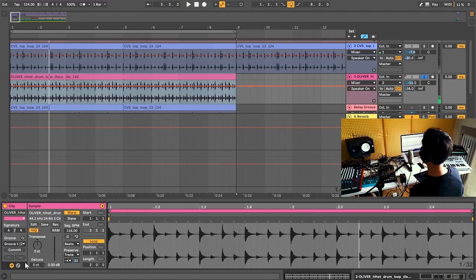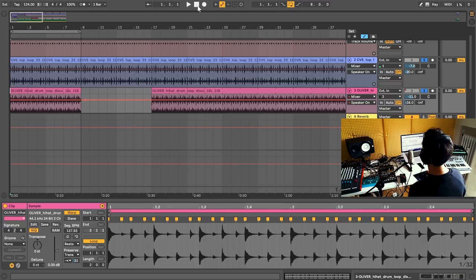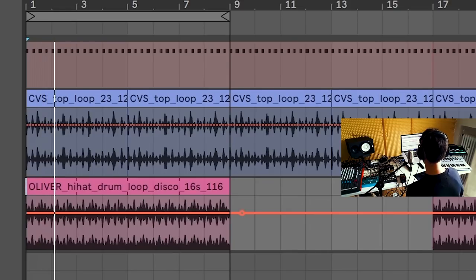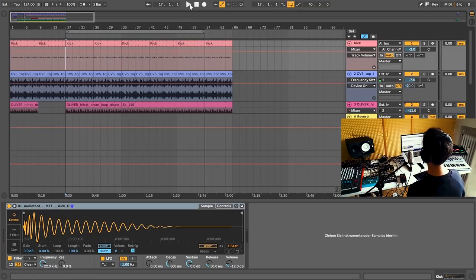As you can hear, the swing was applied — it's the same swing the original loop has. You can push Commit so it stays forever. Now the two grooves are playing perfectly together, and you can start with sound design. And this is how it sounds after about 30 minutes.